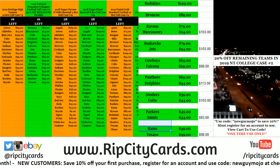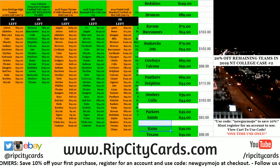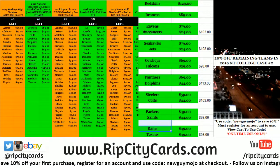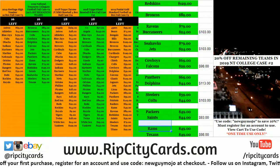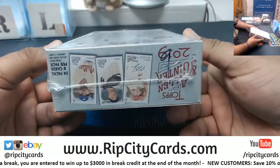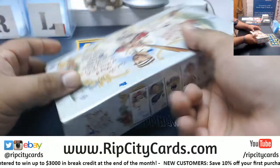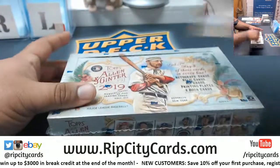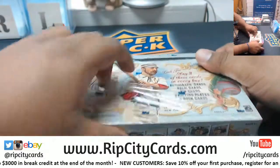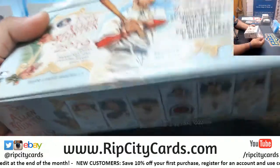Here we go, what up everybody, Cardboard Moses here. Welcome — time to get another personal box going of Allen Ginter from my boy Dominic. He picked the first box, I picked this one which is number nine. Hopefully got some massive dingers in here.